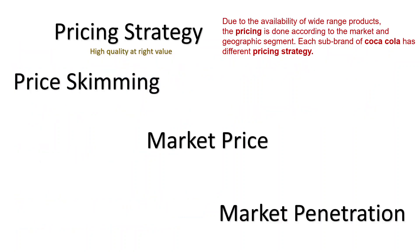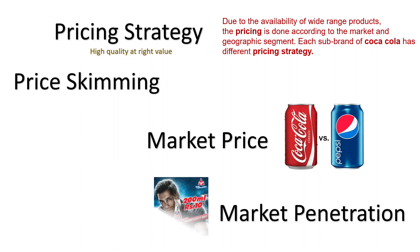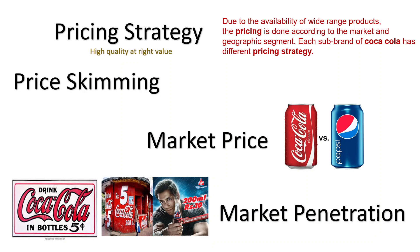Pricing strategy: high quality at the right value. Due to the availability of a wide range of products, pricing is done according to their market and geographic segment. In market pricing, Coca-Cola sets their price as compared to their competitors — this is a market-oriented pricing strategy, where the company's objective is to ensure that its prices are competitive. Market penetration: where the company provides the product at a lower cost — for example, Coca-Cola for 200ml at 10 or 5 rupees, basically for the rural area.